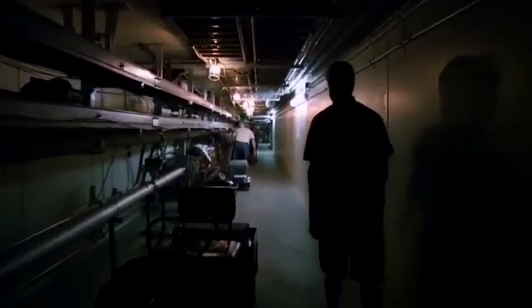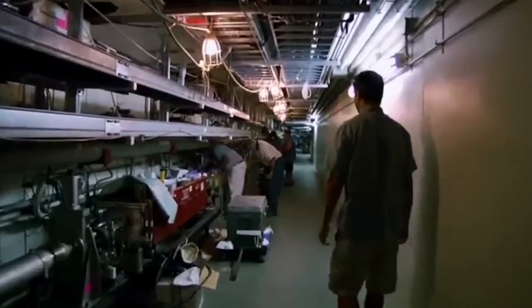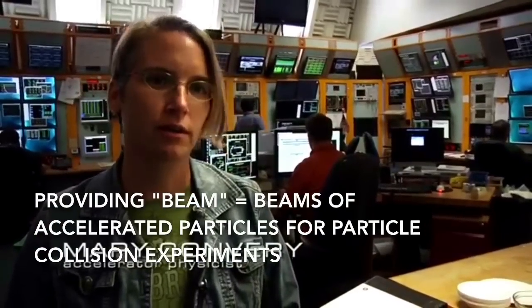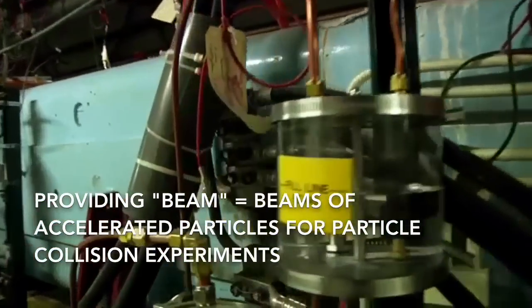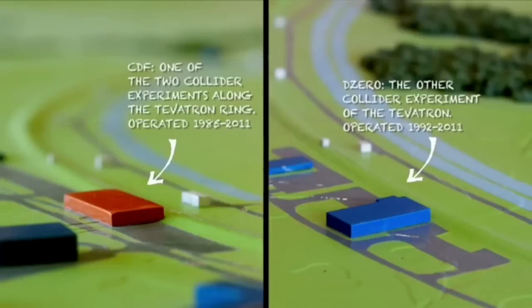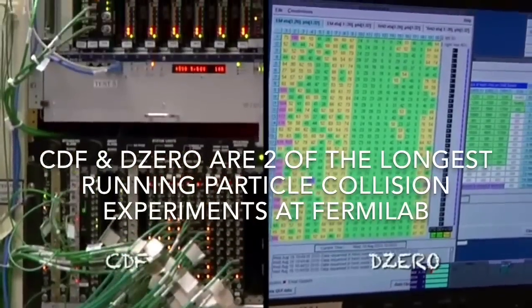We've got thousands of volts, thousands of amps powering all this equipment in the tunnel. Nobody can go in there. Normally the accelerators run 24 hours a day, seven days a week, continually providing beam to the experiments. However, usually about once a year we shut down for maintenance and sometimes for upgrades. These experiments have been running for a long time — CDF and D0. We've been taking data like gangbusters and now we've got billions and billions of events.